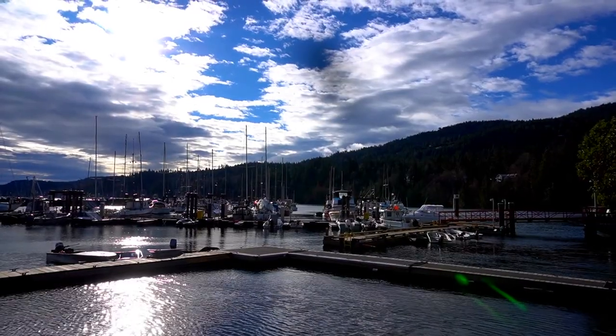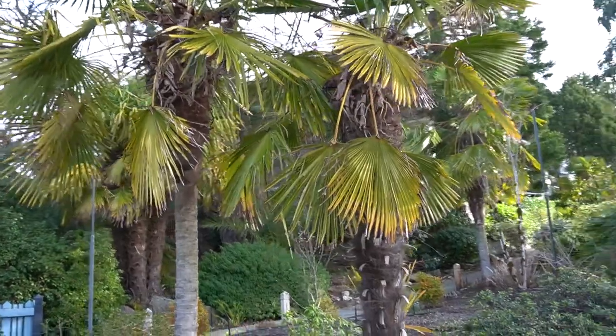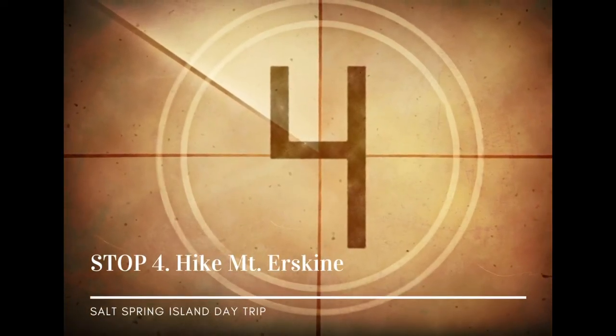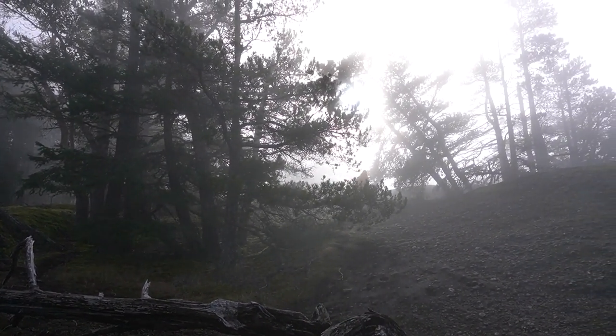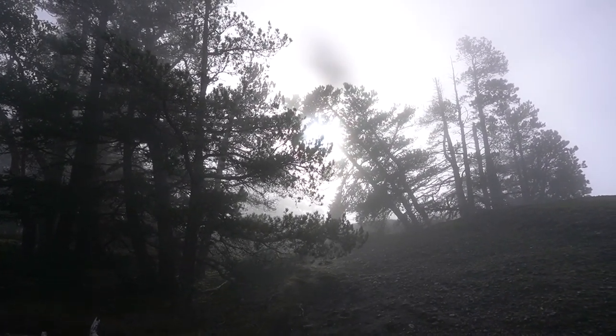Why are there palm trees here? Here comes the sun — I said it's all right, do do do do do do.